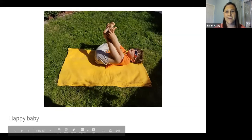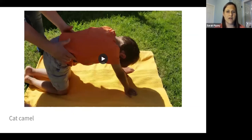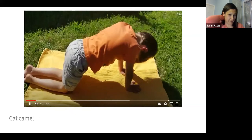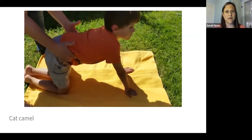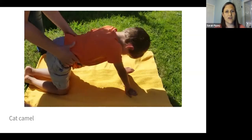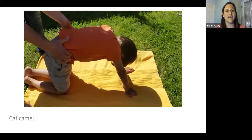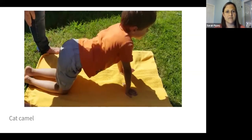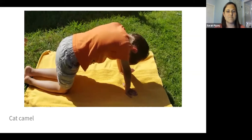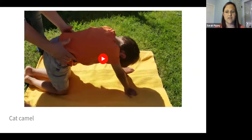This exercise is called cat-camel. It's a familiar exercise for a lot of people, and it's really going to help increase trunk mobility, which can be helpful. You'll see me cueing him a lot because he starts to fade, so I'm keeping him in that quadruped position and cueing him to arch the back and round the back. I tell him to do a rainbow and then a reverse or upside-down rainbow. It's a great one to get good trunk mobility, which can help improve the movement of stool in the large intestine.